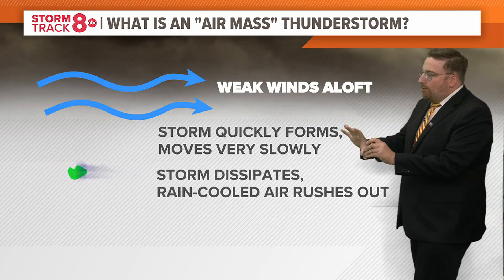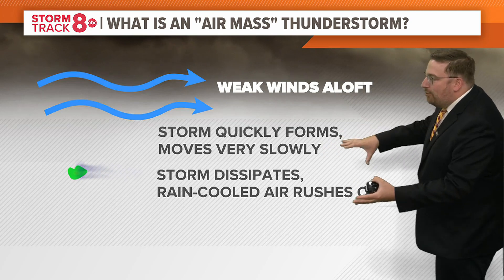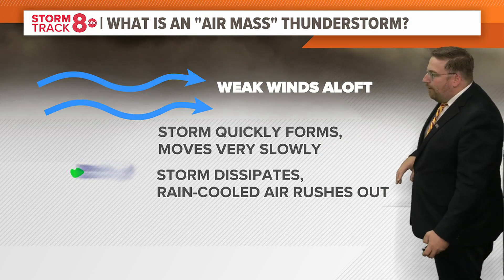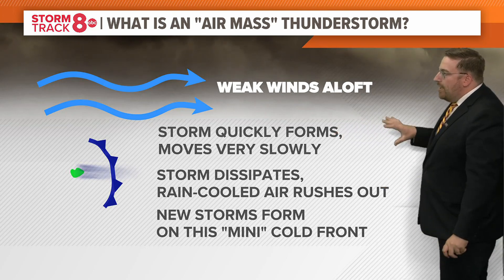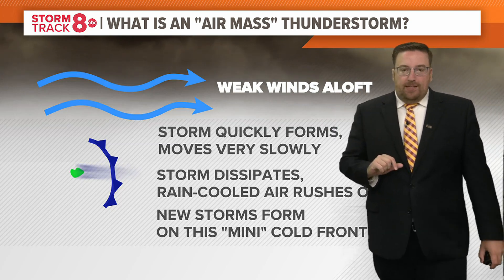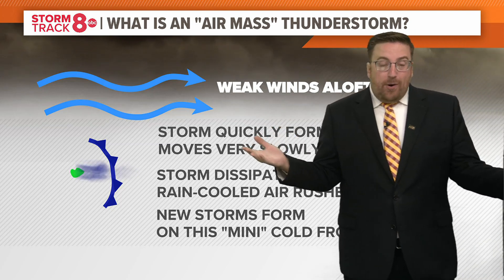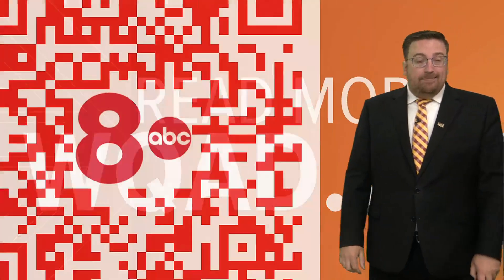What happens is that storm then dissipates — it kind of collapses on itself. And that rain-cooled air rushes out from the storm, creating a little mini cold front that new storms will fire upon. Those air mass thunderstorms look like little bubble-up thunderstorms on the radar during the summer. They don't move anywhere hardly, and they're real small. That's what's known as an air mass thunderstorm.